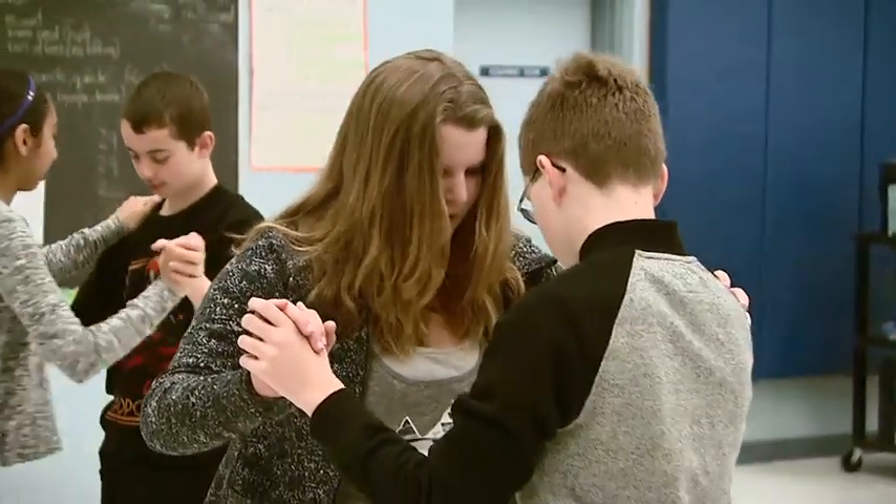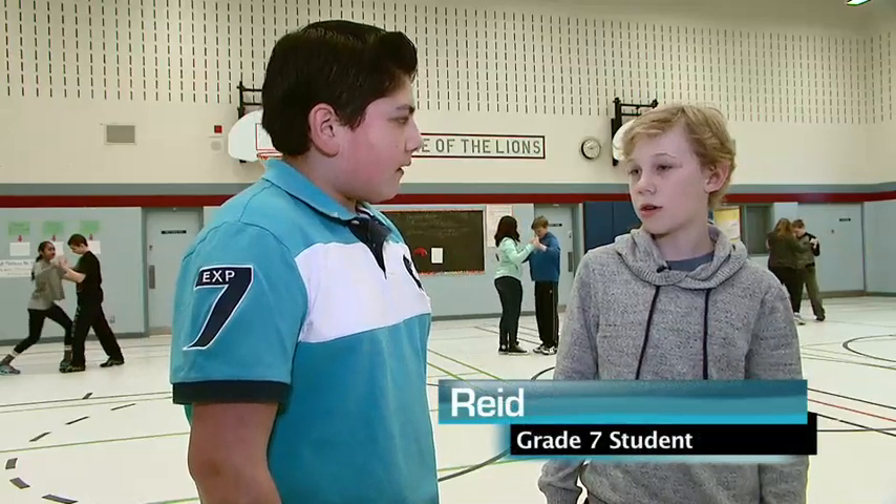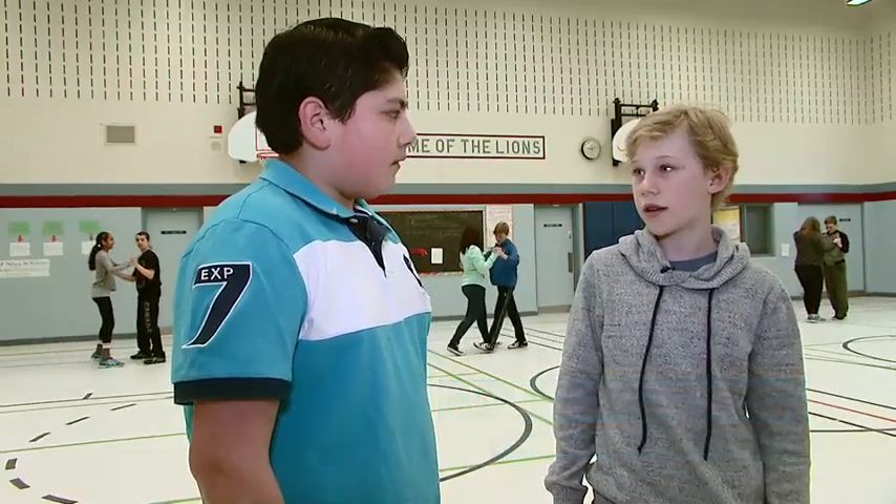How does being active like this help you in other classes? Your mind is thinking about more things because you're active, and you can think better in class.